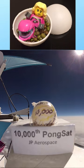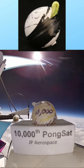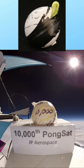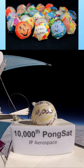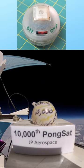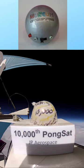PongSats experience the space environment: near vacuum, cosmic rays, extreme temperatures, and a bit of zero-g on the way down. After landing, the PongSats are mailed back to their creators to find out what happened.